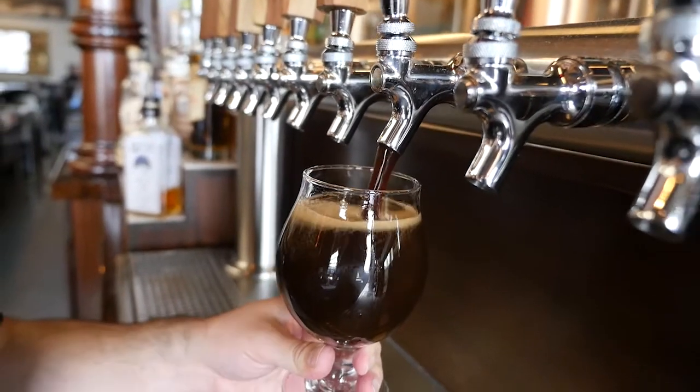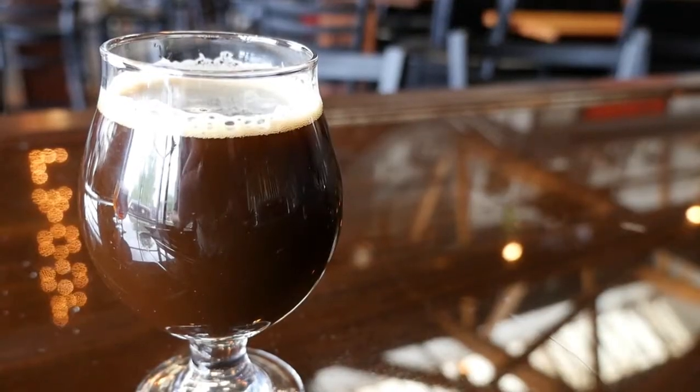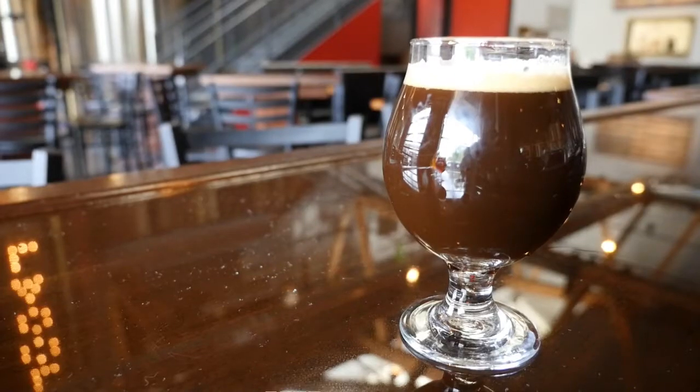Another one we have is our Noble Grey Porter. It's going to be more robust and it's going to have hints of caramel and chocolate. Some people might also get that roasty, coffee flavor in it.